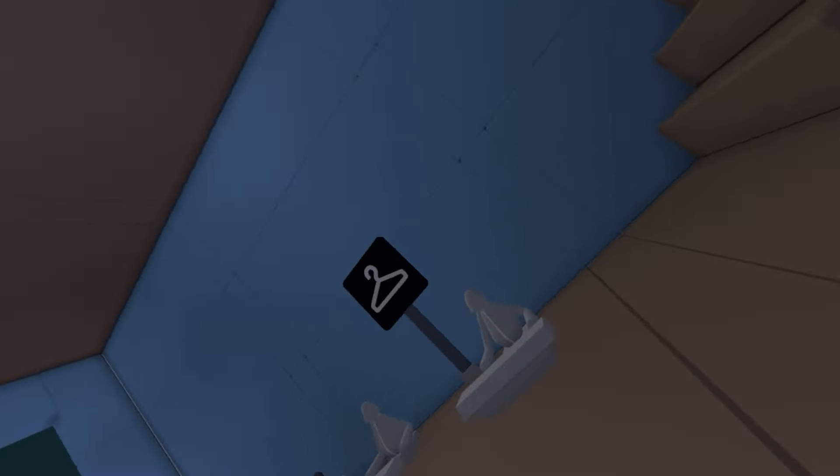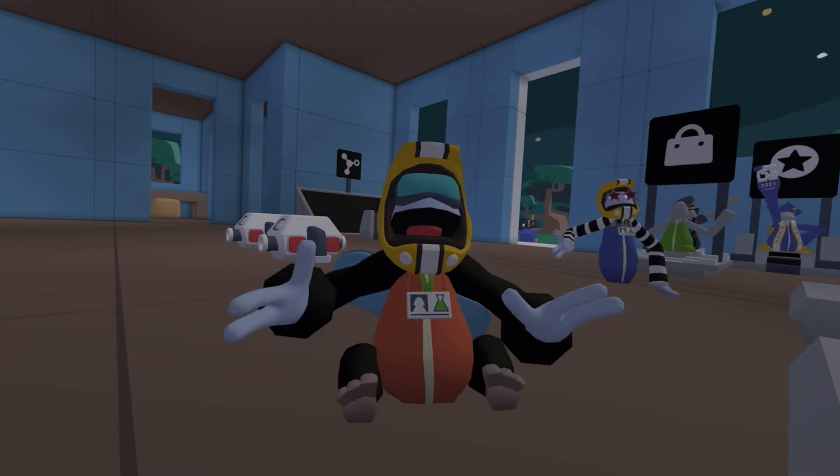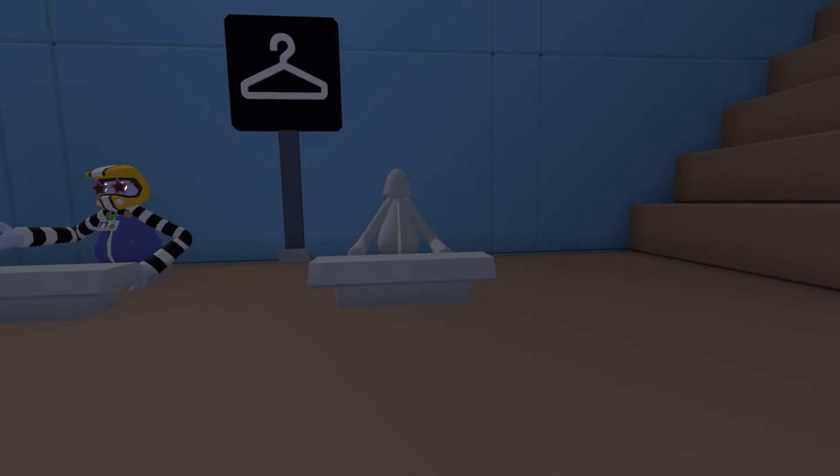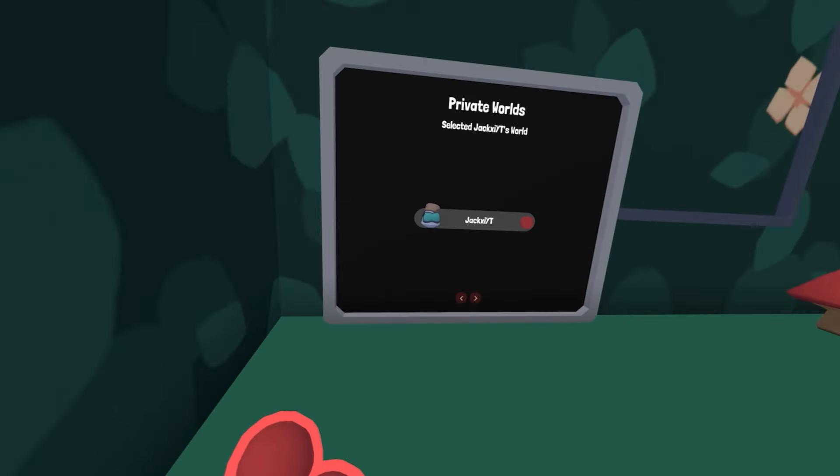Oh wait, the helmet — I gotta go put on the helmet. Yo, it's a racing helmet! It looks so cool, I like this so much. Okay, I'm gonna go join my friend.